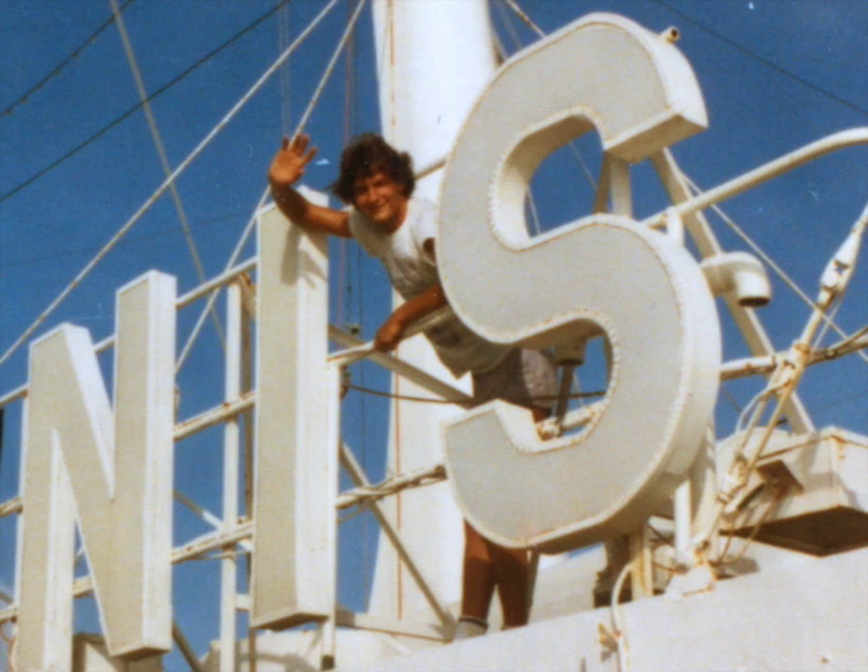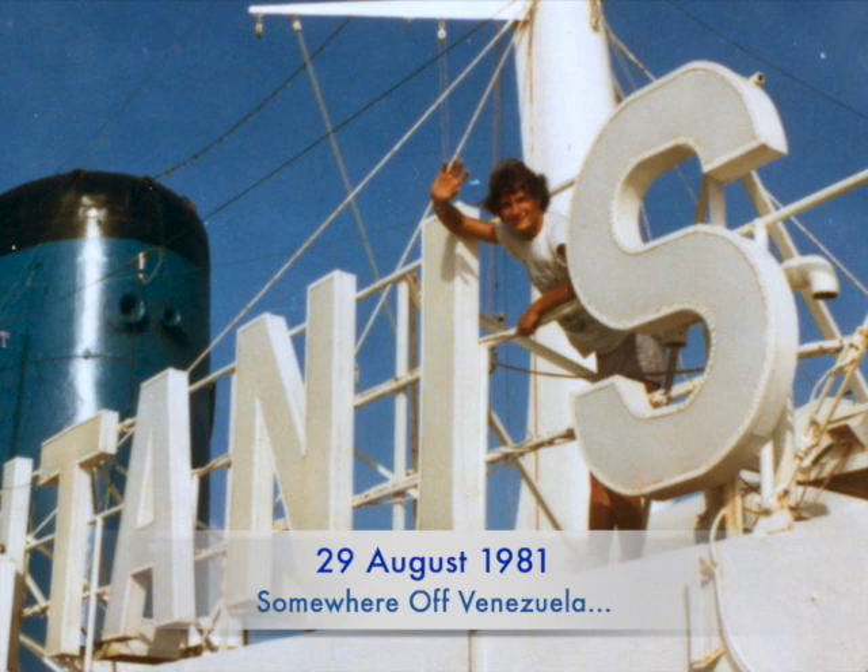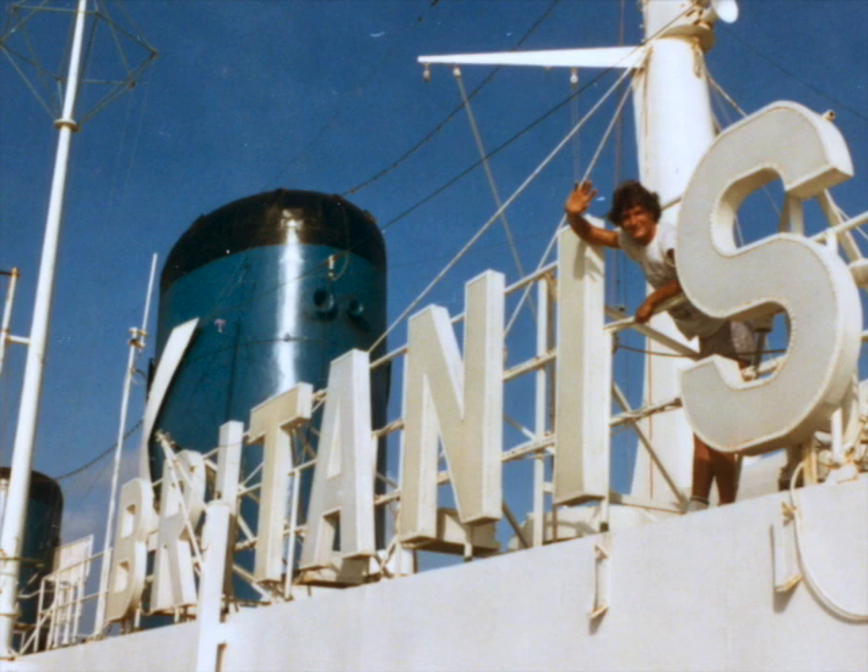Way back in 1981, a friend who worked at Chandra's Lines tipped me off to an unbeatable $235 fare for a week-long cruise aboard the SS Britannis out of San Juan. With the ship's likely retirement pending, it was an opportunity not to be missed.